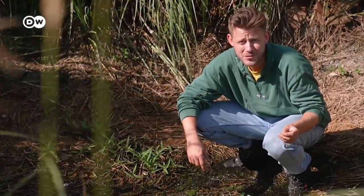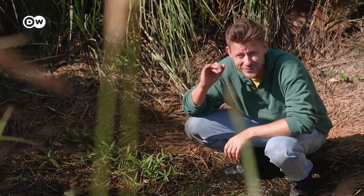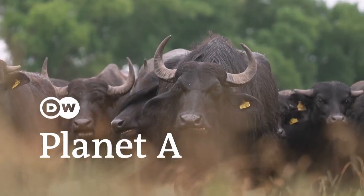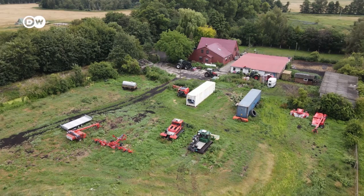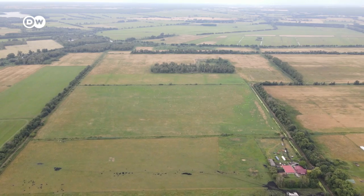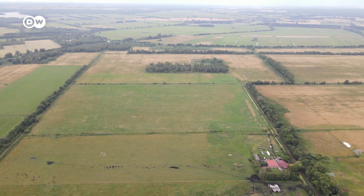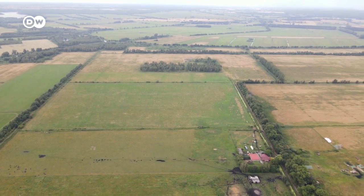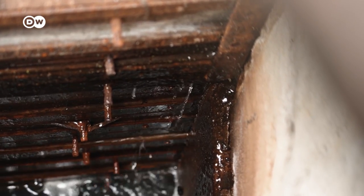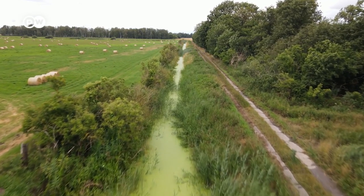Save one of the most effective carbon storages in the world and farm them at the same time. To find out how that's supposed to work, we came here — a farm in Germany's east. All of this used to be conventional, dry farmland. But in 2015, it got turned back into peatlands — so wet farmland.